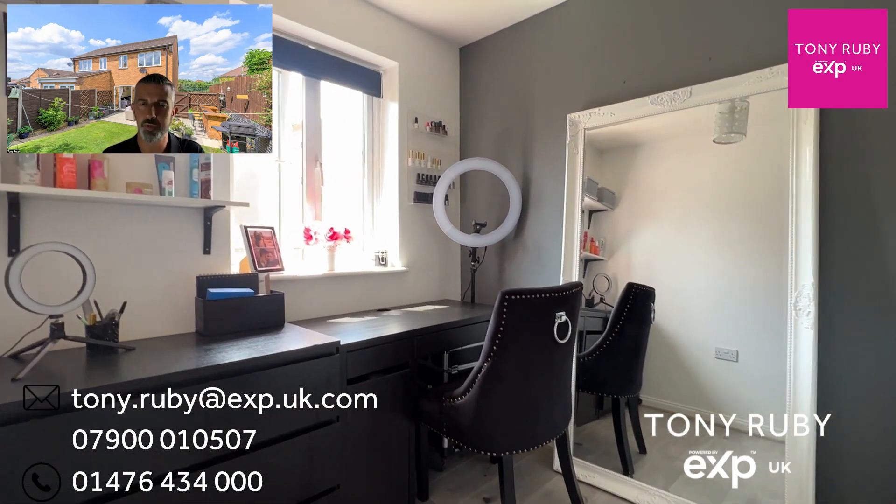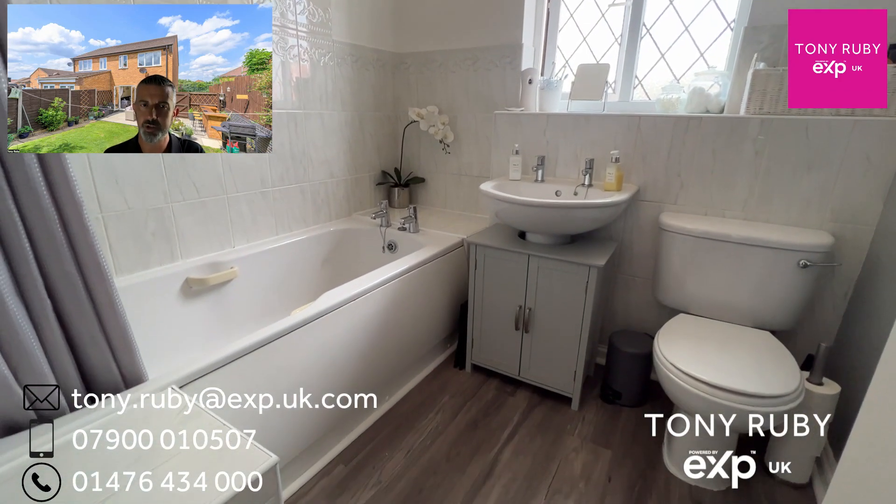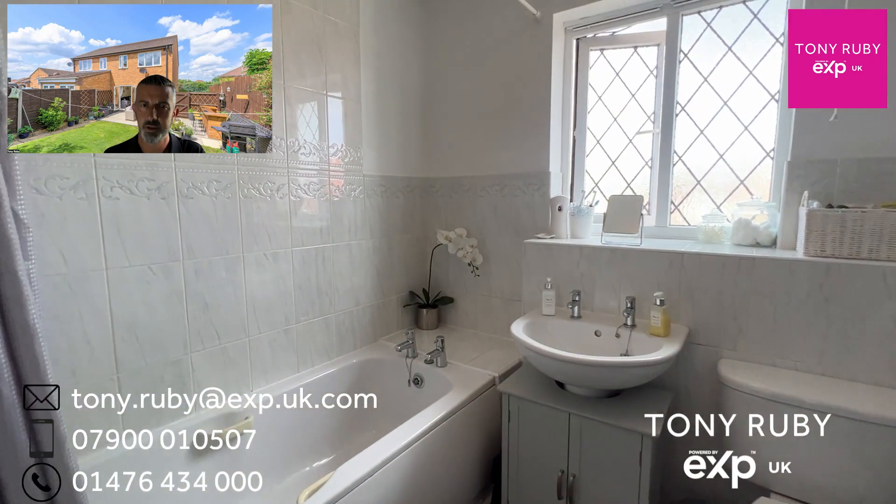At the front is also the family bathroom — a three-piece white suite in here, and a shower over the bath.